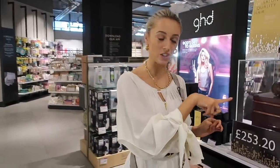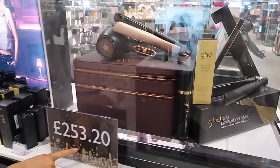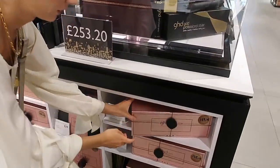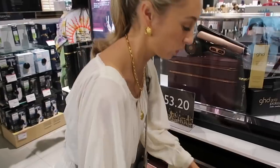This is the brand new GHD Royal Dynasty set — £253 down from £299. And then this one, if you know anyone that just needs a new hair straightener, there's £40 off for a brand new launch.